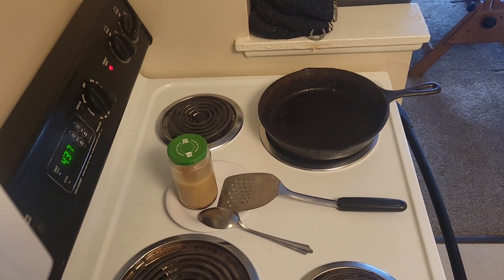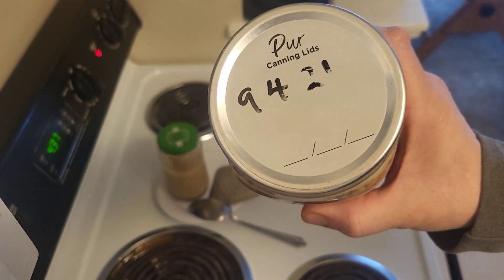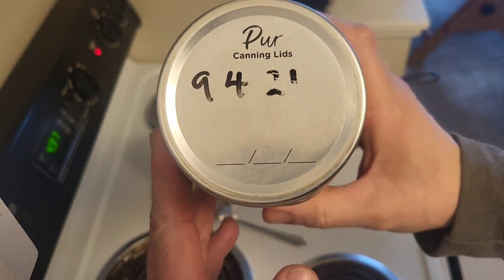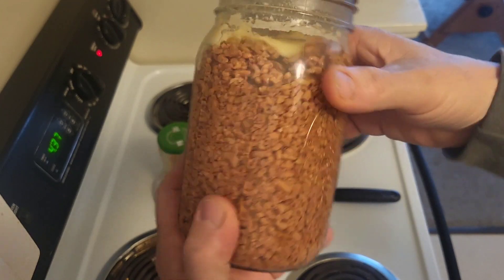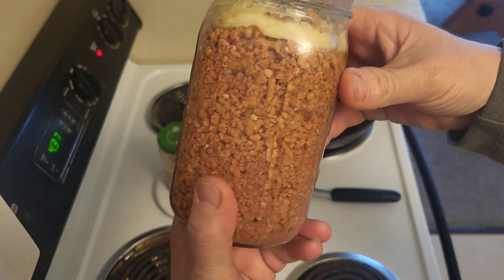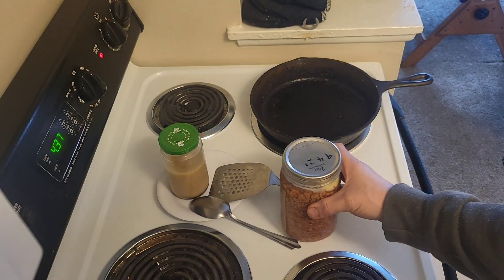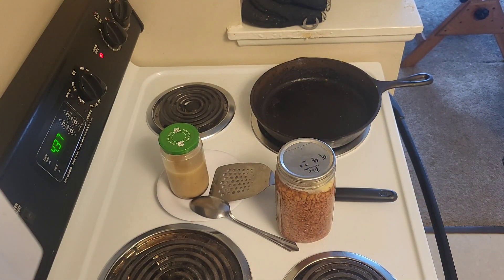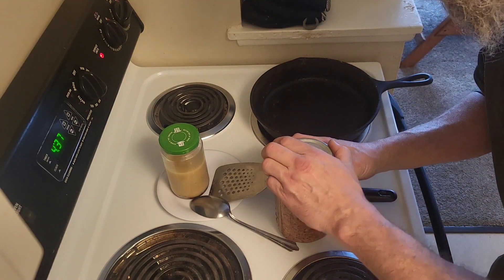Let me readjust — there we go, here's a better look at it. So like a year and six months this was canned, just sitting in my cabinet along with all its friends. I'm going to open it, taste it, smell it, all kinds of stuff — see if it's any good. Wish me luck, here we go.